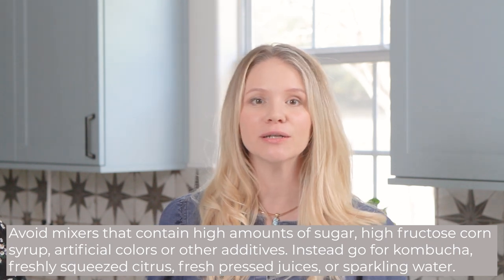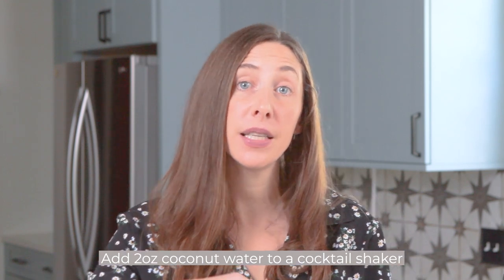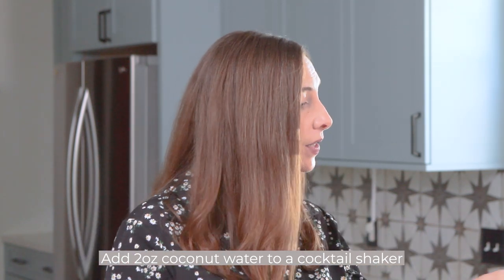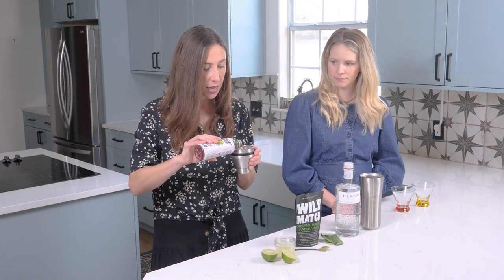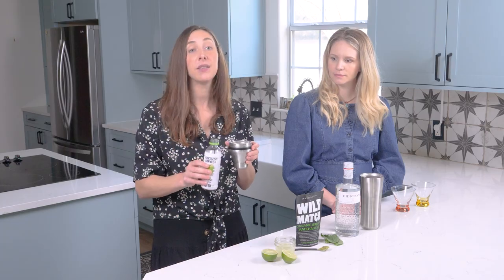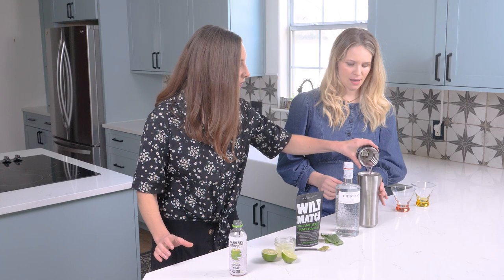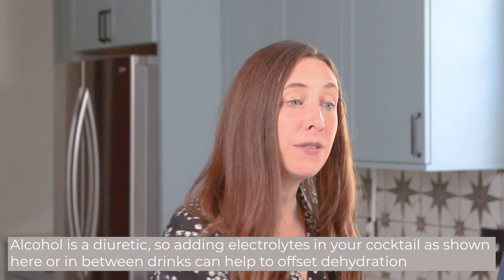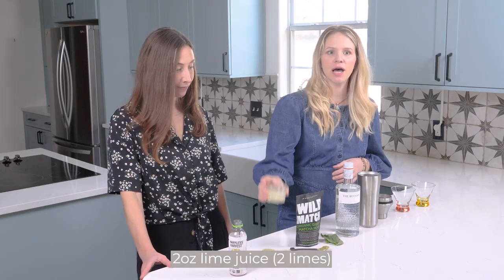Starting off as our base, we're going to use two ounces of coconut water — this cocktail makes two servings. Coconut water adds a little bit of subtle sweetness, it's rich in potassium, and it provides a nice base of electrolytes. It also adds a nice pink hue — this is unfiltered coconut water. Potassium and electrolytes are important because alcohol itself is a diuretic, and a lot of the bad effects of alcohol have to do with dehydration, so getting an electrolyte in your cocktail is bonus points.